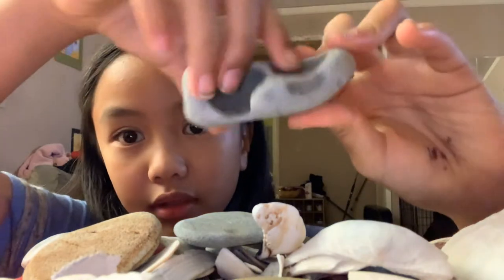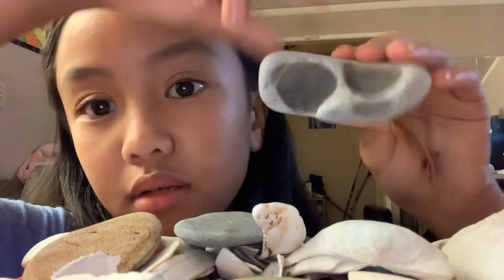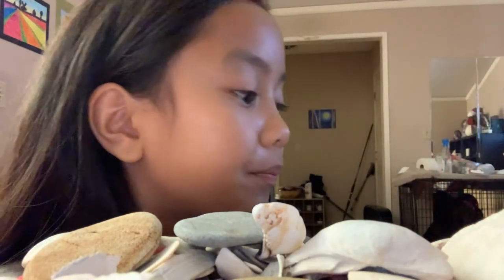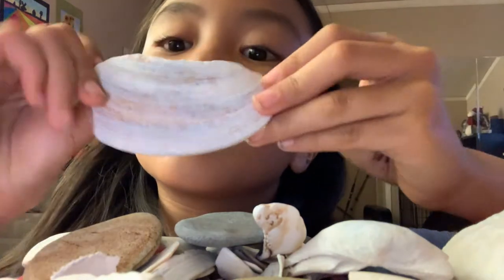It looks like coral, like an under-the-sea rock. I like it. And then I have this really cool shell. It's like really big, but I actually like it.